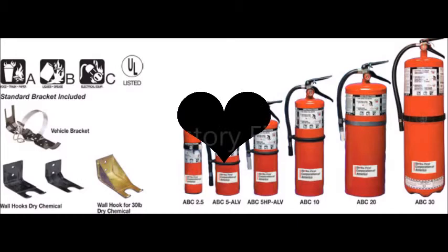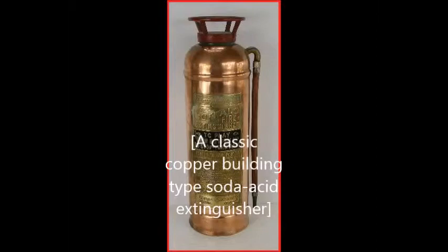The first fire extinguisher of which there is any record was patented in England in 1723 by Ambrose Godfrey, a celebrated chemist at that time. It consisted of a cask of fire extinguishing liquid containing a pewter chamber of gunpowder. This was connected with a system of fuses which were ignited, exploding the gunpowder and scattering the solution. This device was probably used to a limited extent, as Bradley's Weekly Messenger for November 7, 1729, refers to its efficiency in stopping a fire in London.